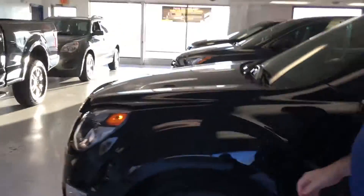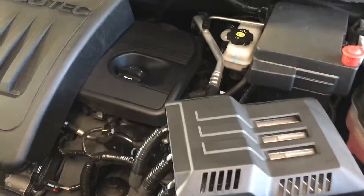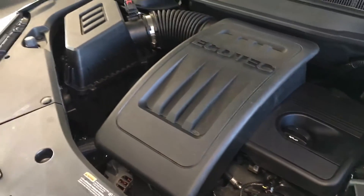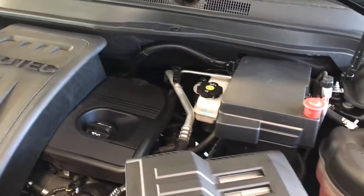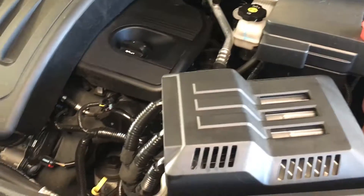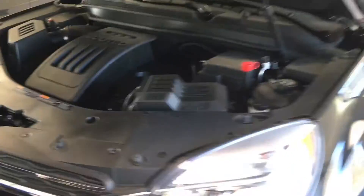Hood releases right there. This is the four-cylinder — I believe it's a 2.4-liter EcoTec four-cylinder engine. As you can see, very quiet. Battery terminals are free of any oxidation. There are no leaks or exhaust fluid issues. Very quiet, very clean engine — very much like new.